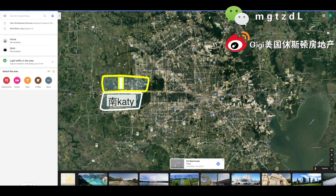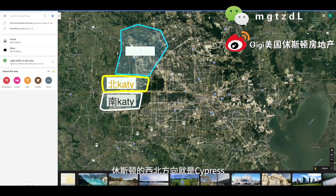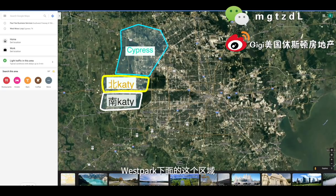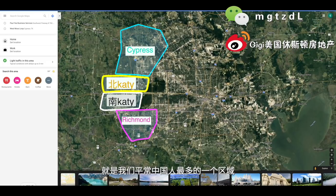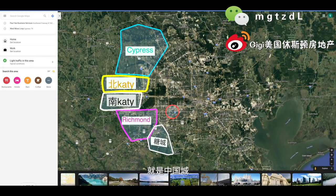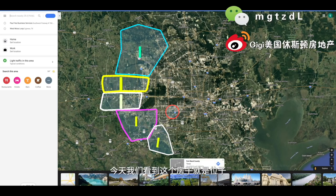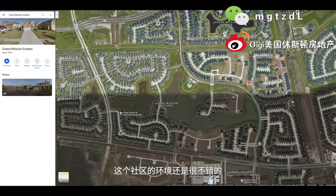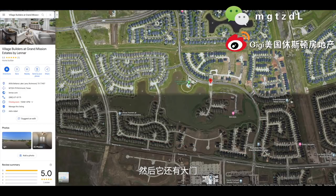还有这个新房社区能卖的是哪些户型。我们现在看到的这个区域就是南Katy，也就是学区非常好的那个Katy。往十号高速公路北边是北Katy，学区稍微差一点。再往北走是Cypress这个区域。West Park下面的这个区域就是我们所说的Richmond，这个区域有一部分学区不错。Richmond再往西南方向走就是中国人最多的区域，叫Sugar Land。中国城就在我们现在要看的这个圆圈的位置。今天我们看的房子就是Richmond这个地方的新房社区，环境很不错，有很多湖，还有大门是封闭式社区。